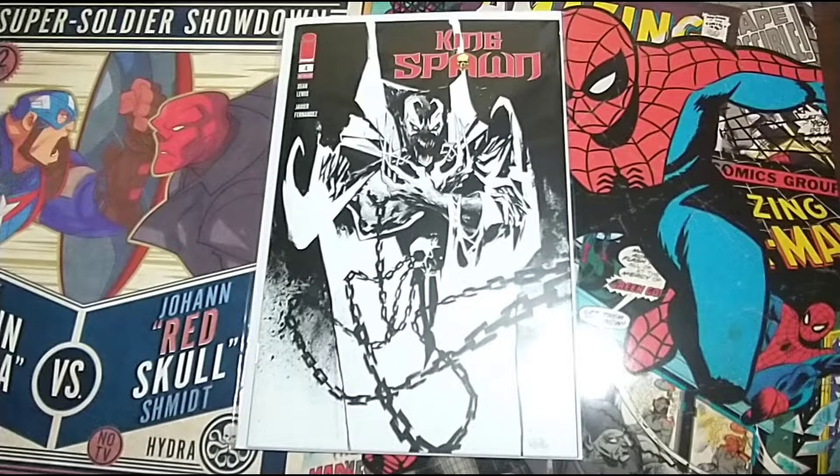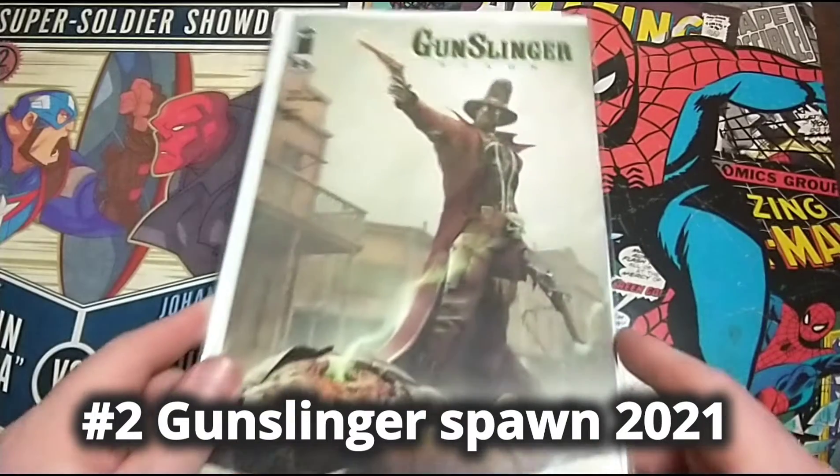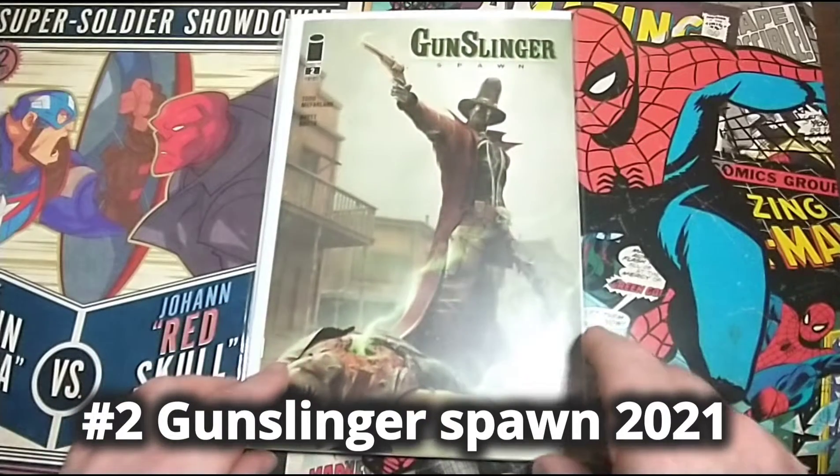And then we have Gunslinger Spawn Number 2. That's a pretty unique cover.